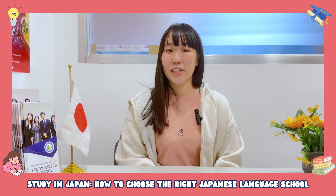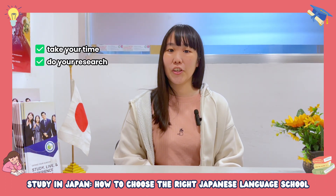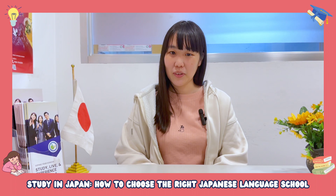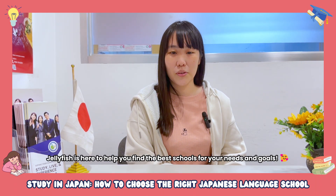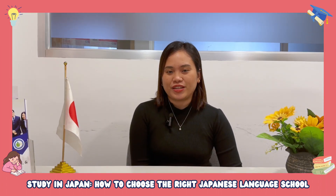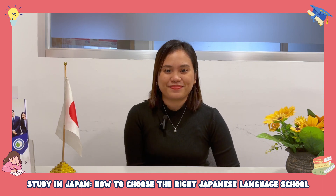Choosing the right Japanese language school will depend on some key factors. Take the time, do your research, and make the best choice for your goals. If you have concerns, Jellyfish is here to help you find the best schools for your needs and goals. Good luck on choosing the right Japanese language school. If you have any questions or concerns, feel free to reach out to us. Thank you.